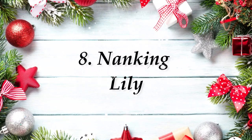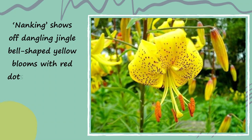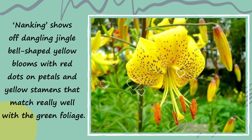Number 8: Nanking Lily. Nanking shows off dangling, Jingle Bell-shaped yellow blooms with red dots on petals and yellow stamens that match really well with the green foliage.